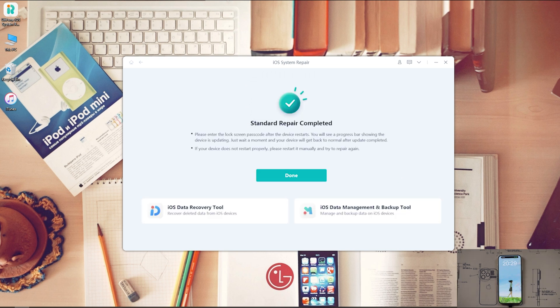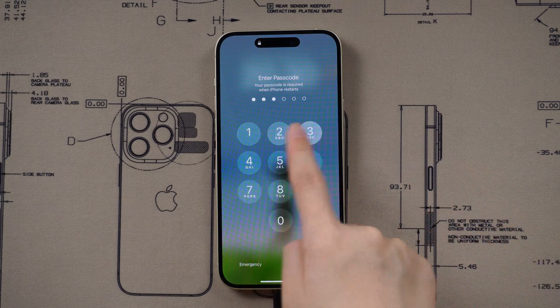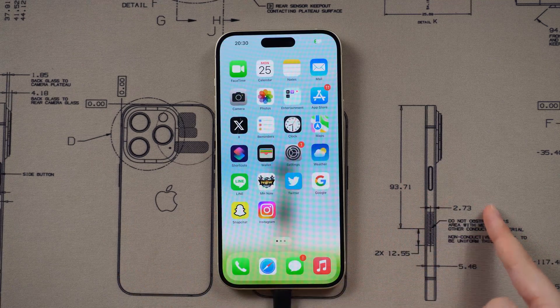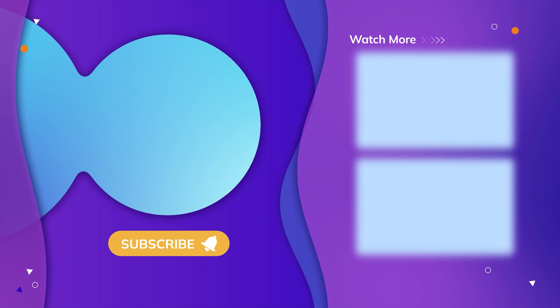Well done! Check your iPhone after it's repaired. There will be a link in the description. That's all for today's video. Subscribe to get more tips. Thanks for watching, have a nice day, see you!